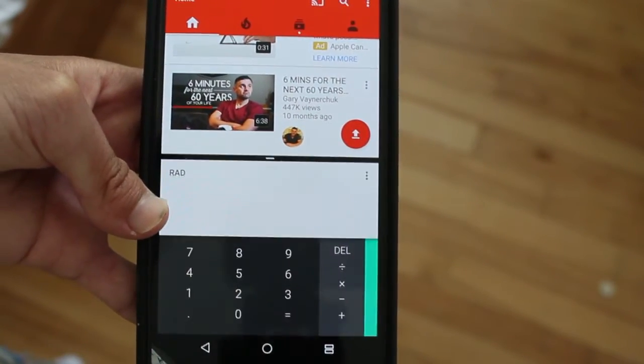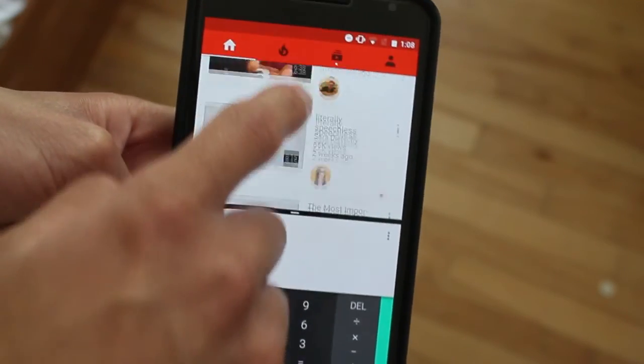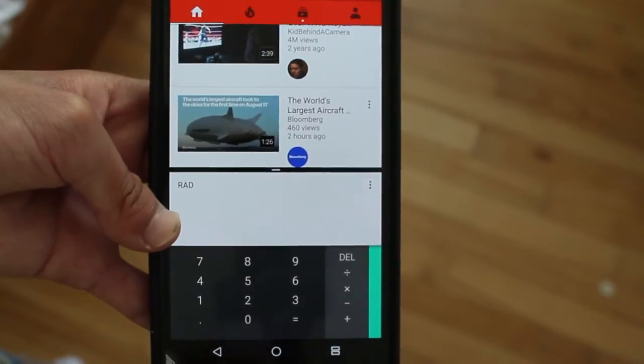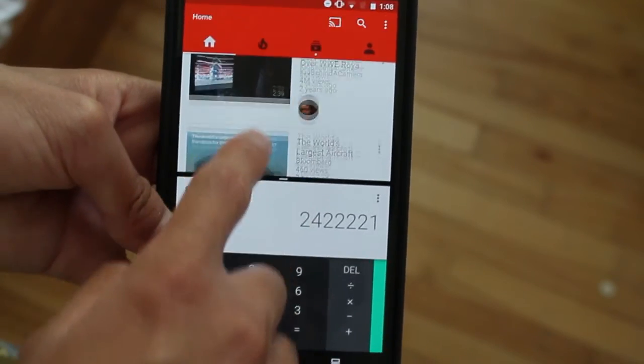We'll use the calculator, and there you go — you have multi-screen. You'll be able to watch YouTube, and it works really nice. You can watch YouTube videos and do some calculations while you're watching a YouTube video or something.